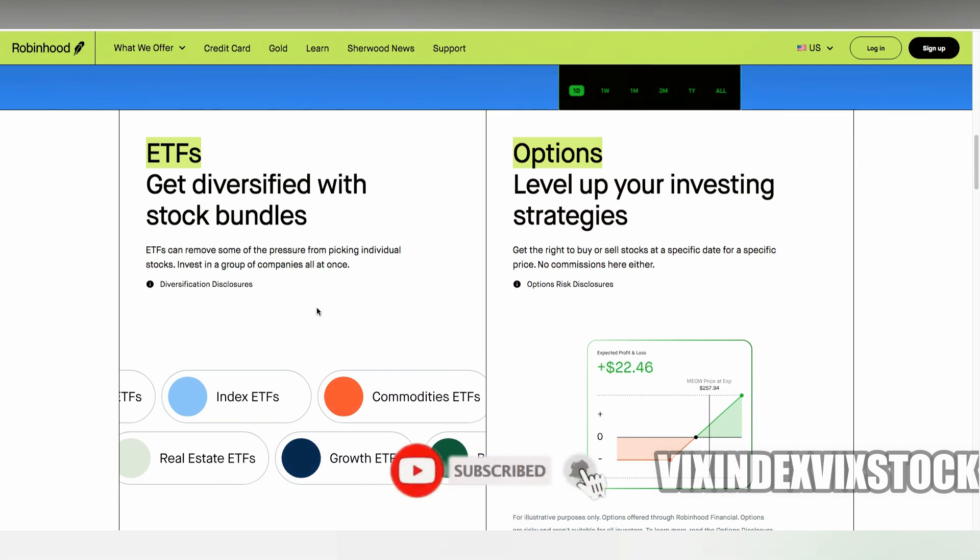Here's where it gets interesting — you actually earn interest on the shares that are lent out. The rate can fluctuate depending on the demand for your particular stocks, so some months might be more profitable than others. Keep in mind, Robinhood does take a cut for facilitating all of this, so you're splitting the earnings with them.